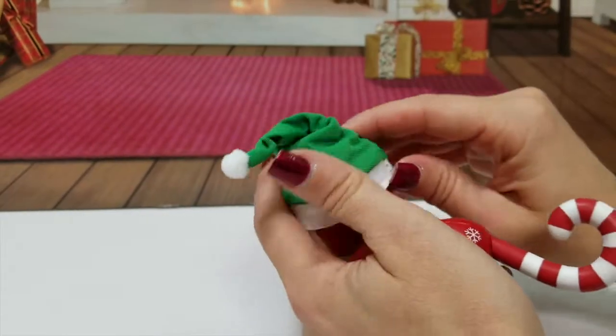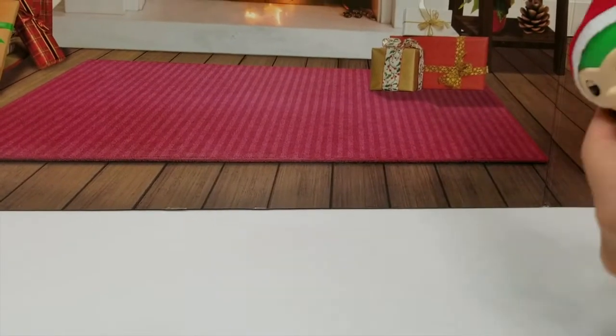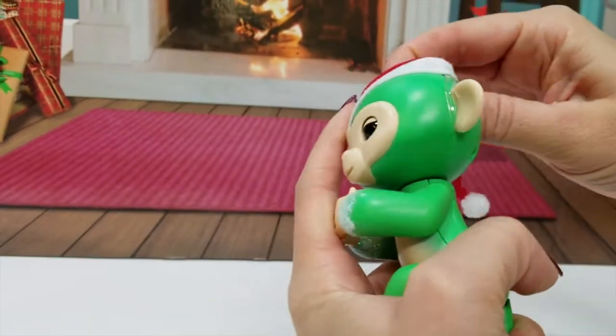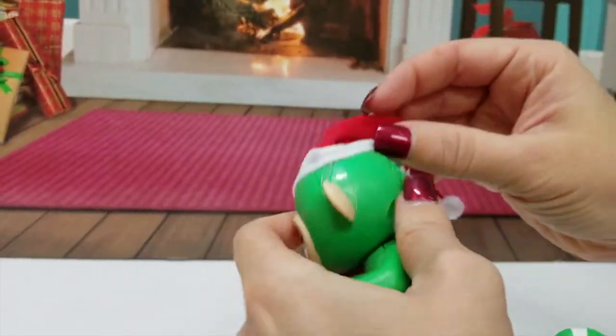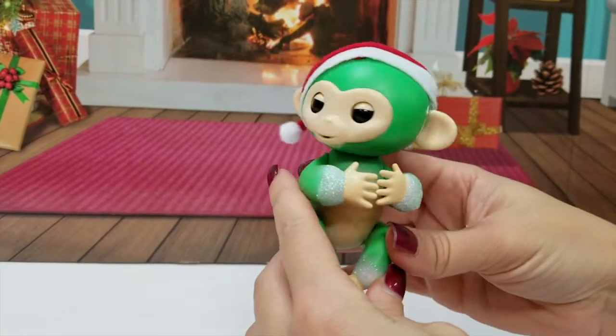All right, let's go to Jolly — we're gonna go ahead and turn this one off and we'll turn on Jolly. This is so cute because Adriana and Elijah's Elf on the Shelf, their names are Holly and Jolly!